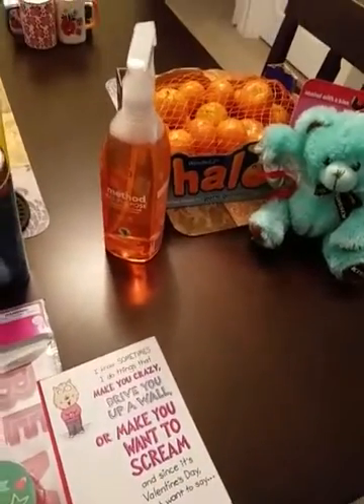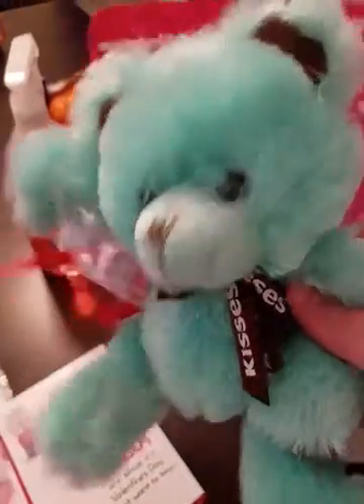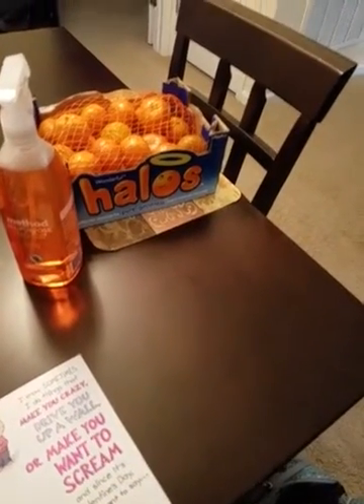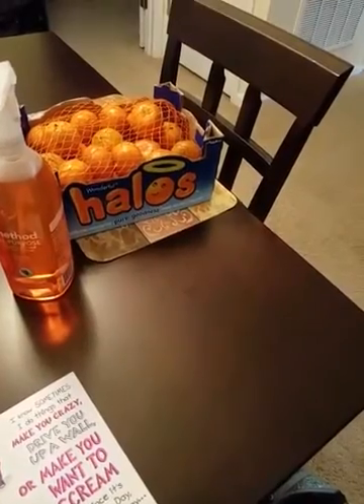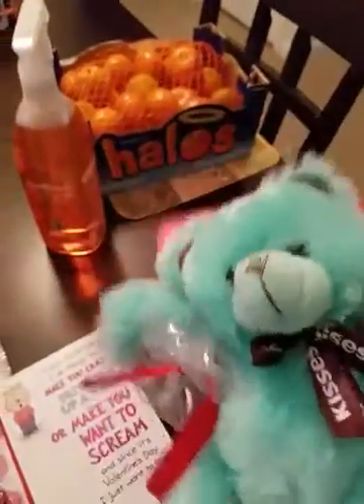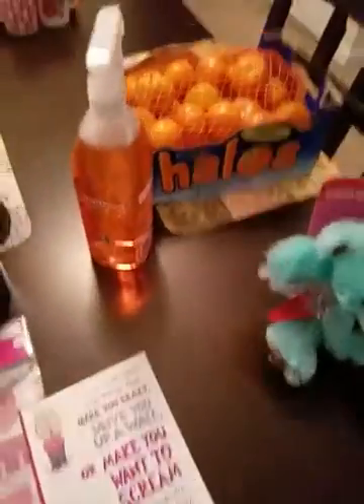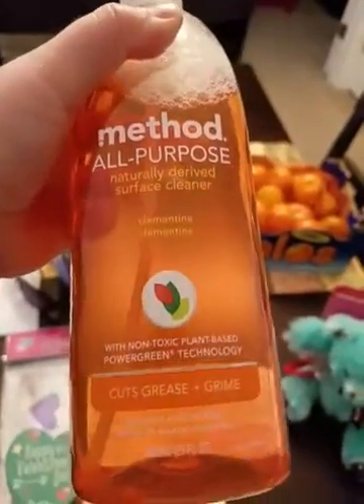This little bear was $6.64. I'm pretty disappointed — I thought this guy was cheaper, like it was in the $4 part. I might return it. The Method soap I got is an all-purpose cleaner in clementine scent; it smells really good. It's good for counters, tile, stone, wood, and glass.